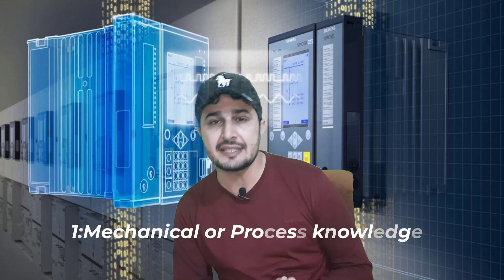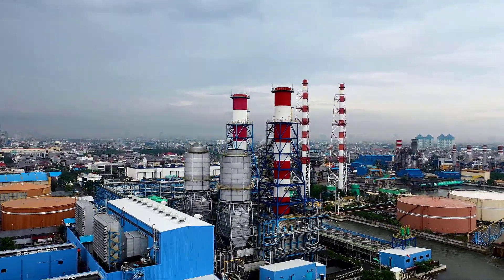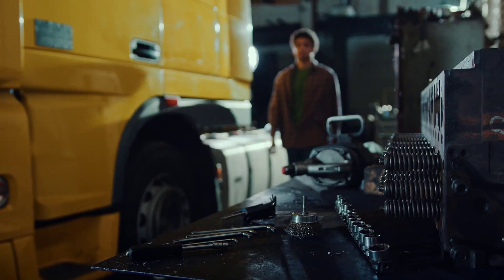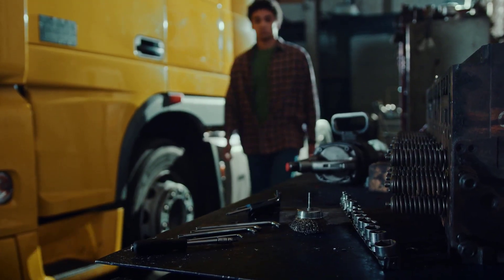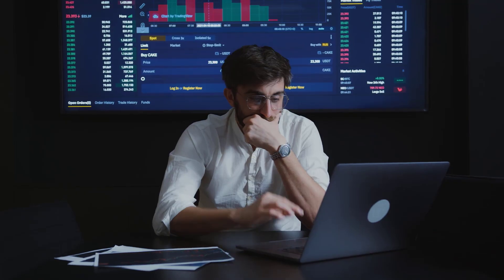Number one on the list is mechanical information or process information. You definitely need to know the process of each individual industry. If you are targeting the oil and gas industry, start by knowing about the process of that particular industry. If you are working with machinery automation, mechanical knowledge is really wide — because if you don't know how the machinery is working, how can you actually automate it? So it's very vital to know about mechanical information.